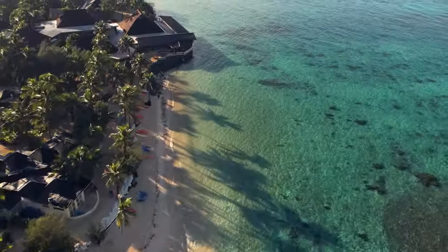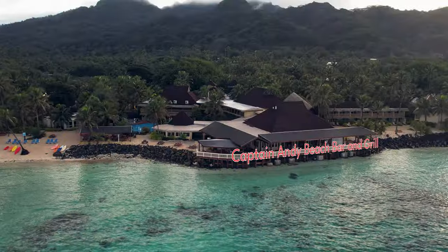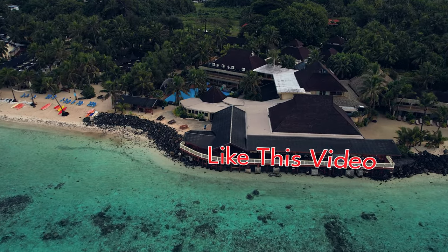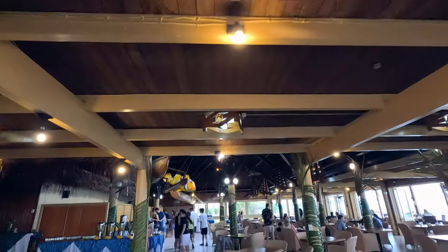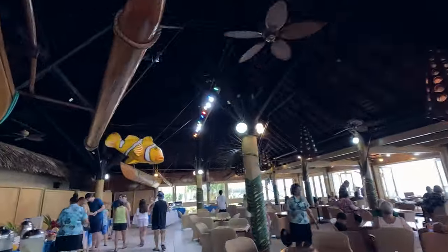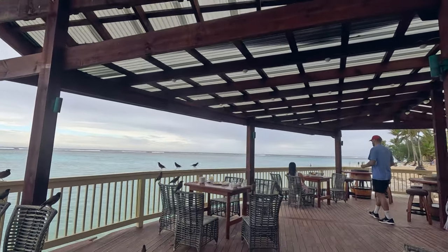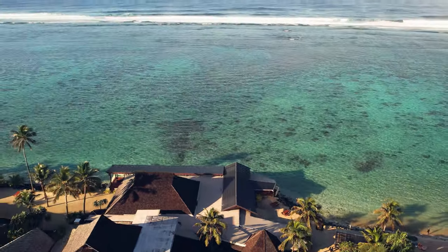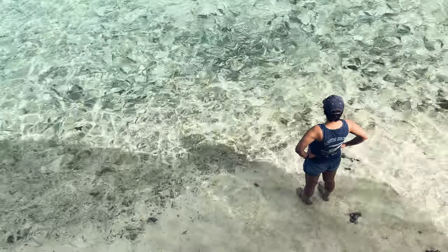Now let's talk about the amenities at this resort. First and foremost, there's the on-site restaurant, Captain Andy's Beach Bar and Grill, which is open on Sundays — an unusual convenience in the Cook Islands, where most businesses, including restaurants, typically close on Sundays. The restaurant's prime location right on the beach offers stunning views of the lagoon. It serves breakfast, lunch, and dinner, and while you dine, you can watch hundreds of reef fish swimming in the shallow waters just below the restaurant.